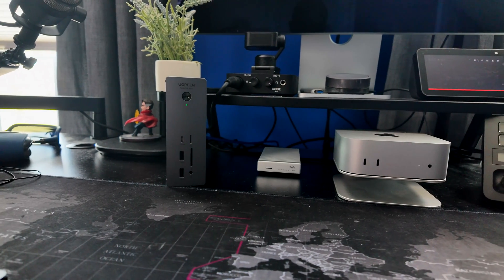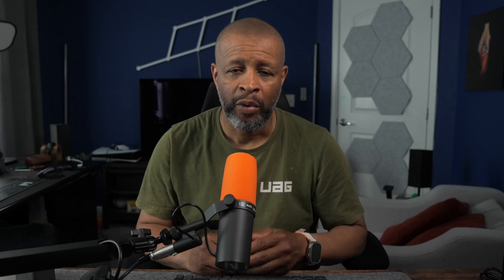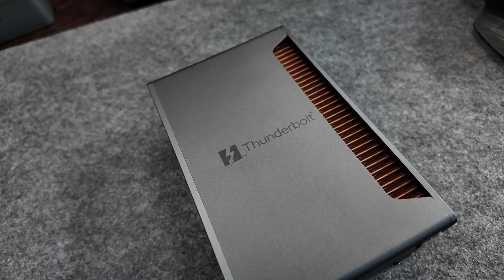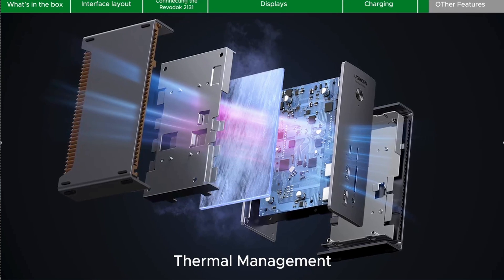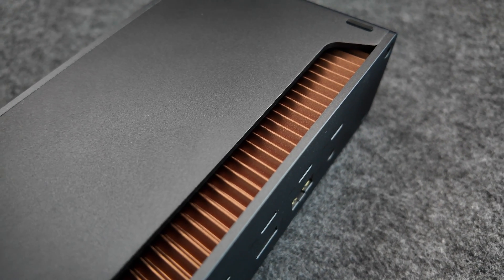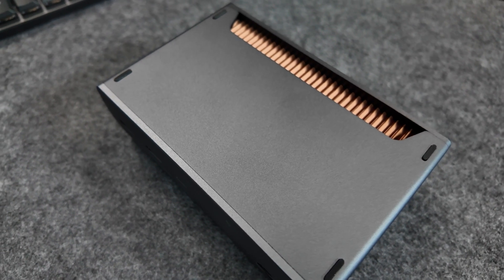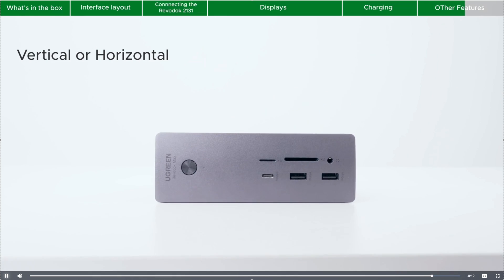I picked up one for myself and I've been using it now for a couple of weeks. Right off the bat, this thing is built like a tank. The body is a solid piece of aluminum, and Ugreen has added advanced cooling with a dual-layer design and thermal silicone to keep temperatures in check during heavy usage. It's designed for your desktop with a dual-size rubber pad that lets you stand it straight up vertically, or you can lay it flat to save space.